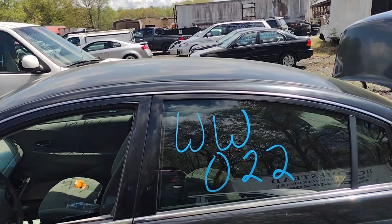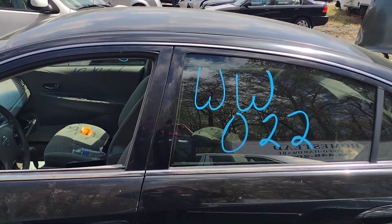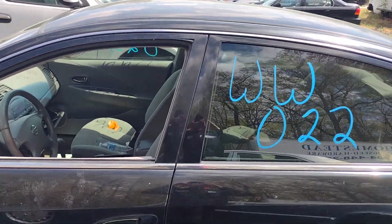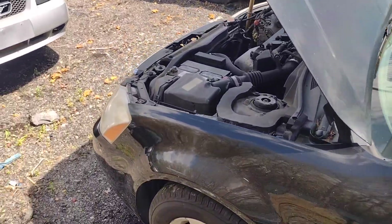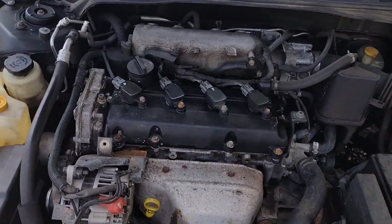Hello everyone and welcome to Lou's Auto. Today we have Whiskey Whiskey 022, which is a 2002 Nissan Altima. This thing comes with the four-cylinder 2.5 engine, which I have running now, and an automatic front-wheel drive transmission.